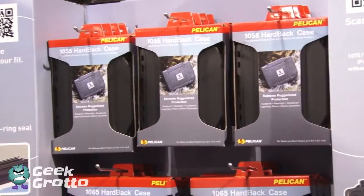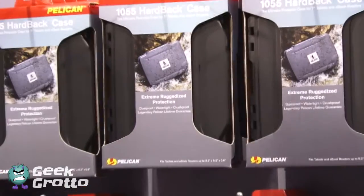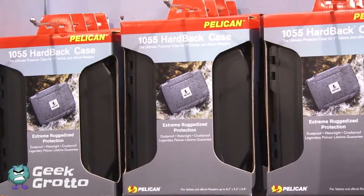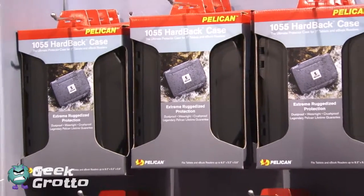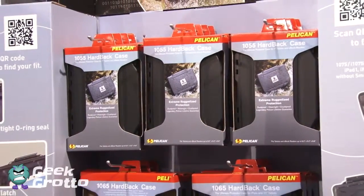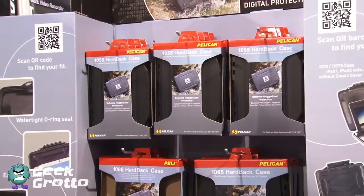If somebody wanted to get one of these, they're available at any retail outlet. You can find a list of dealers on pelican.com, or go to amazon.com or REI and outdoor retailer-type stores. These are great for those who want to be rugged and get out there and enjoy the environment — especially out here in the arid desert where you can go rock climbing and things like that.